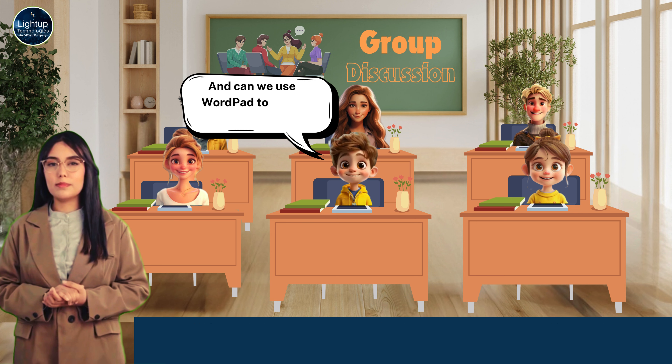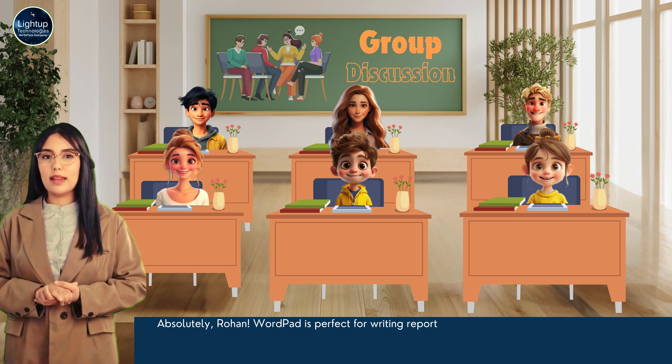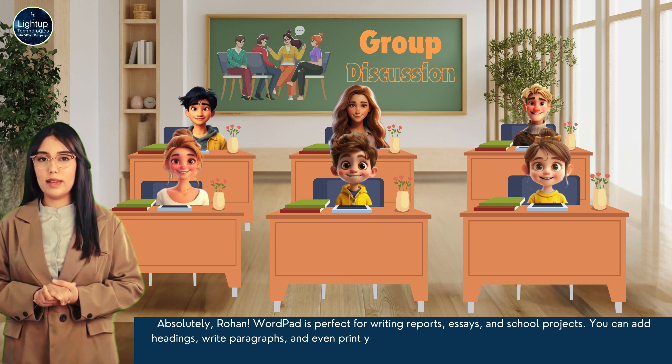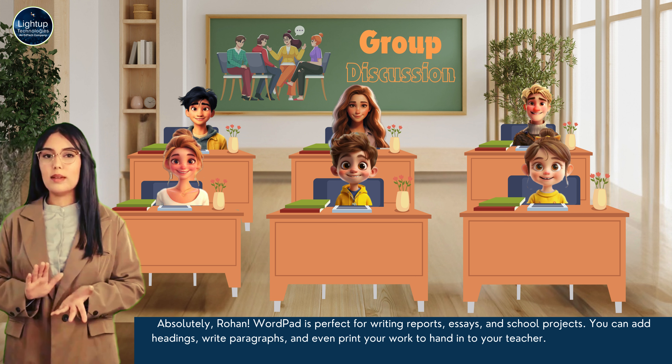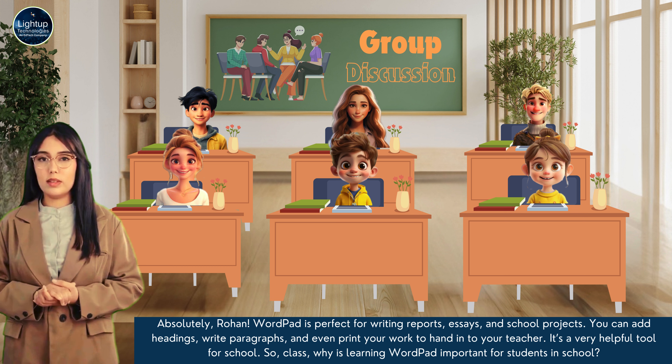And can we use WordPad to make school projects? Absolutely, Rohan. WordPad is perfect for writing reports, essays, and school projects. You can add headings, write paragraphs, and even print your work to hand in to your teacher. It's a very helpful tool for school.